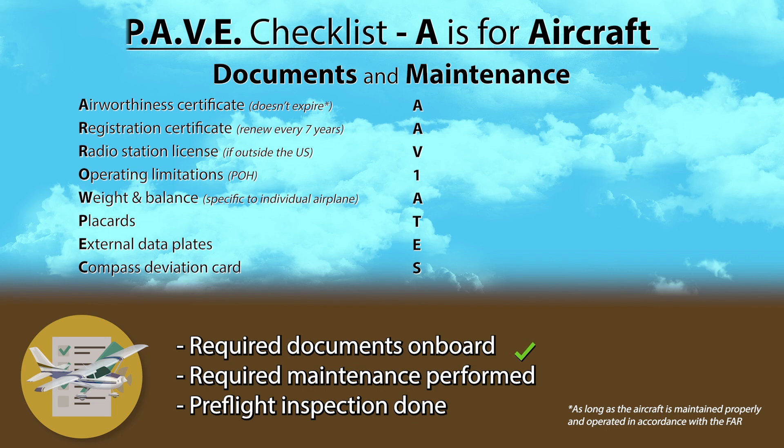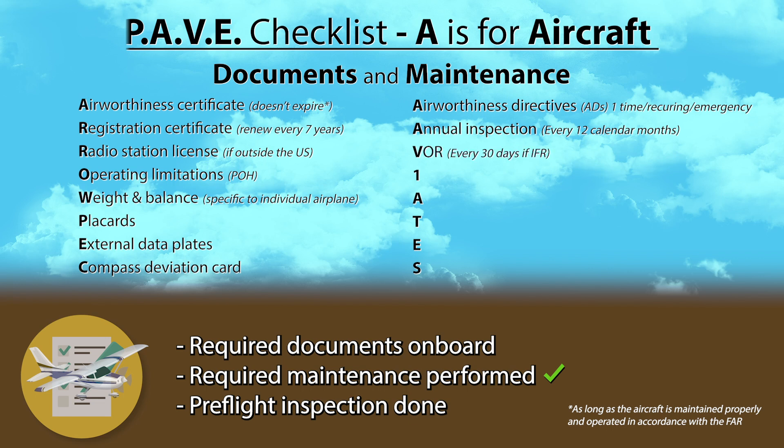You also want to be sure your aircraft is up to date on all maintenance. Airworthiness Directives, or ADs, are issued by the FAA to correct an unsafe condition. They can be one-time, recurring, or emergency, and you are legally required to comply with them, unlike the service bulletins issued by the manufacturer. Annual inspection needs to be done every 12 calendar months. VOR must be checked every 30 days, but only if you're flying IFR. The 100-hour inspection is only required if the aircraft is used for hire, which would apply to any flight school aircraft.